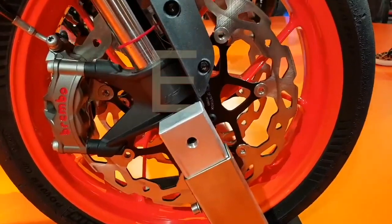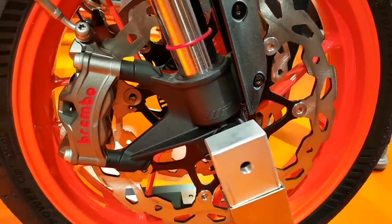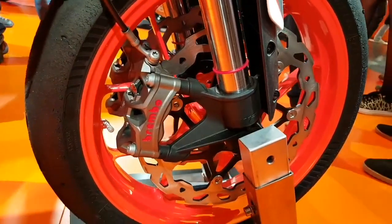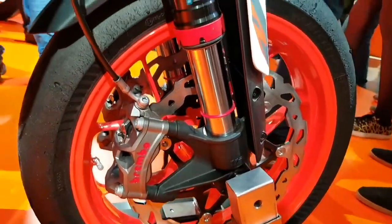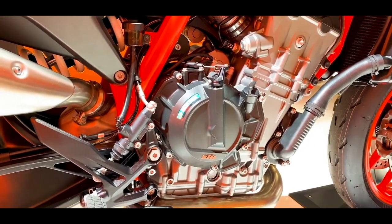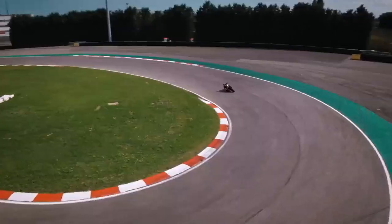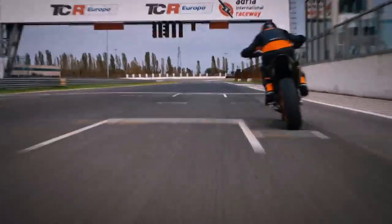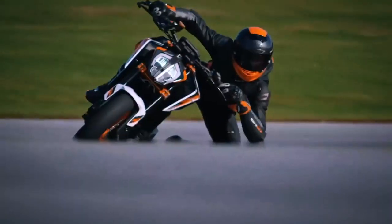The 890 Duke is a more powerful, revier version of the 790 Duke that was previously launched in 2018, complete with more premium suspension and less weight. The 890 produces more power, more torque, and less harmful emissions from its parallel twin motor, and it also has racier rider ergonomics. The new middleweight Duke is what KTM calls a sportier, edgier, naked bike for hard riding.